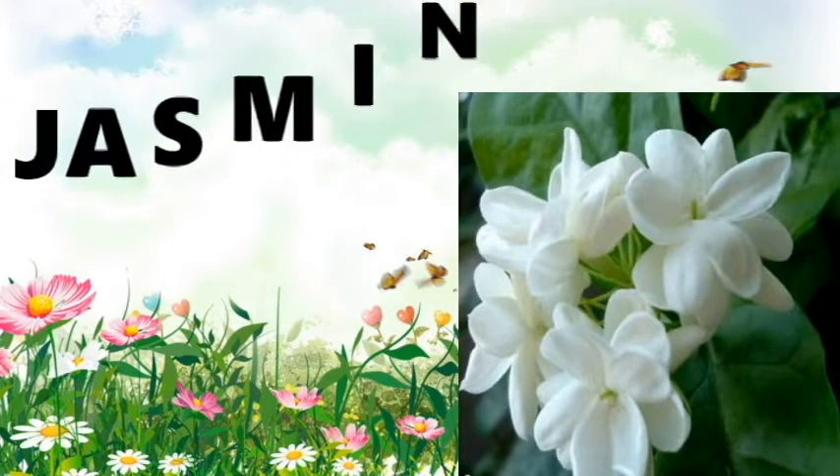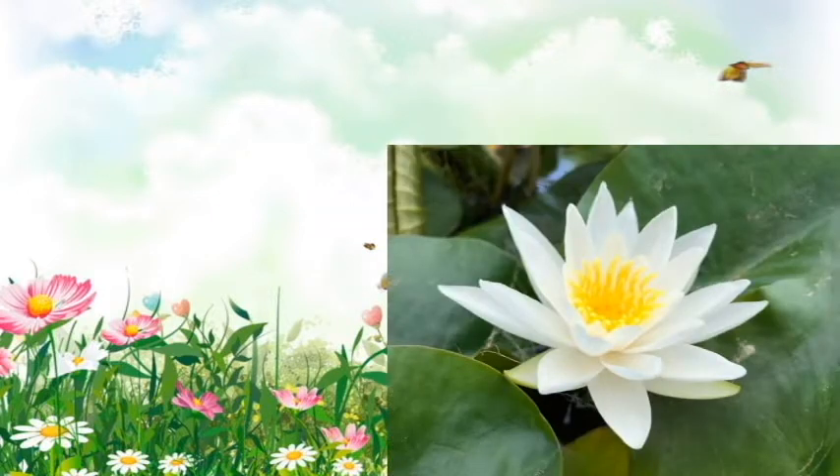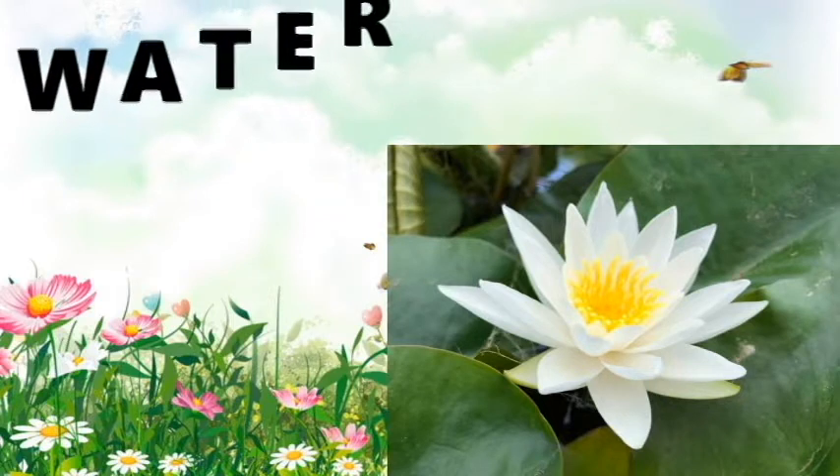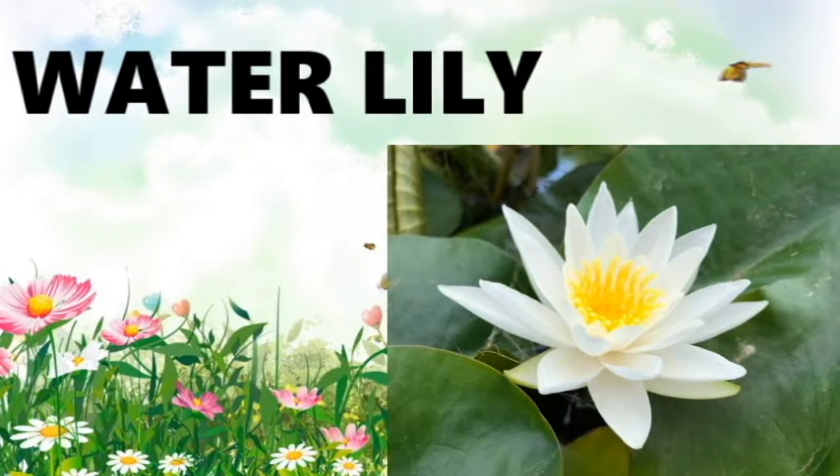Jasmine — J-A-S-M-I-N-E. Jasmine. Come on, dears: J-A-S-M-I-N-E. Jasmine. Water lily — W-A-T-E-R, water, L-I-L-Y, lily. Water lily. Come on, dears: W-A-T-E-R, water, L-I-L-Y, lily. Water lily.